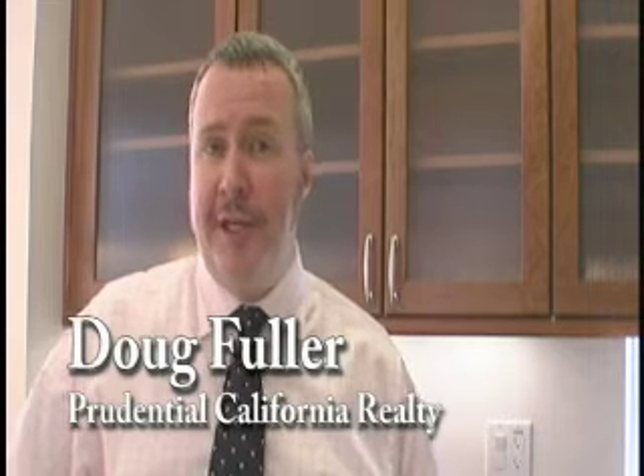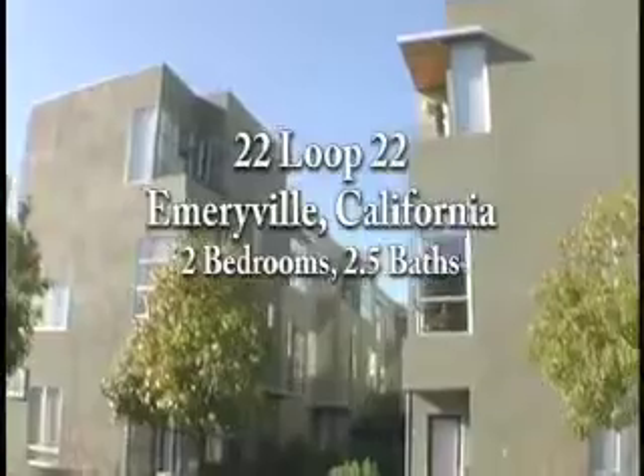This is very centrally located. You're just moments from freeway access, from public transit, and also from shopping and dining.